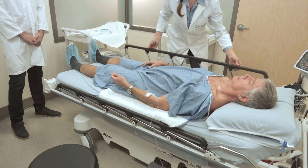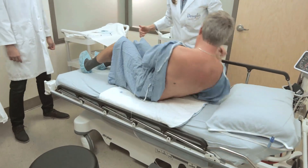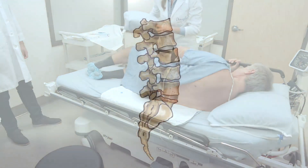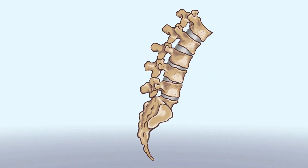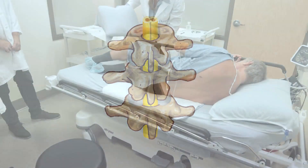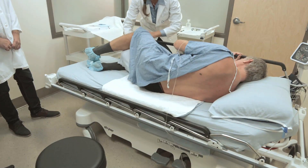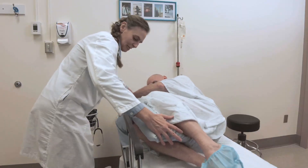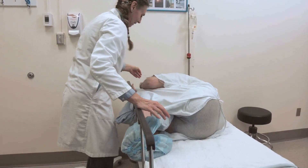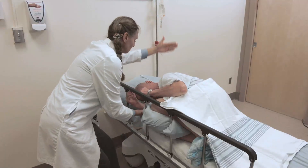Once lying on the bed, the nurse will guide you into the position required for the procedure. This step is very important in order to open the space between your vertebrae as much as possible and thus facilitate access to the cauda equina. A pillow will be placed between your knees, your back bent forward, your chin towards your chest, and your shoulders aligned on a vertical axis.